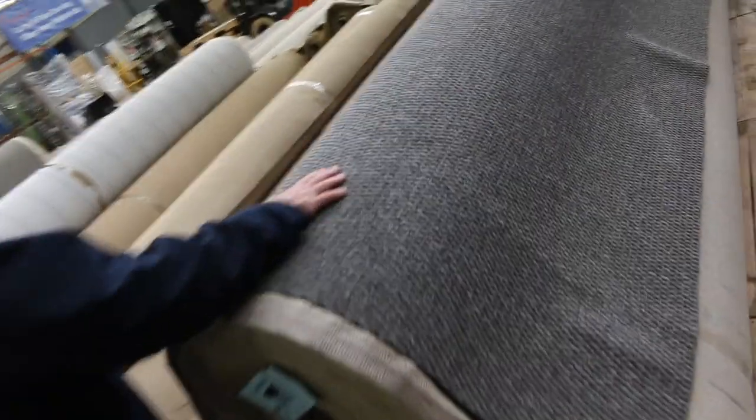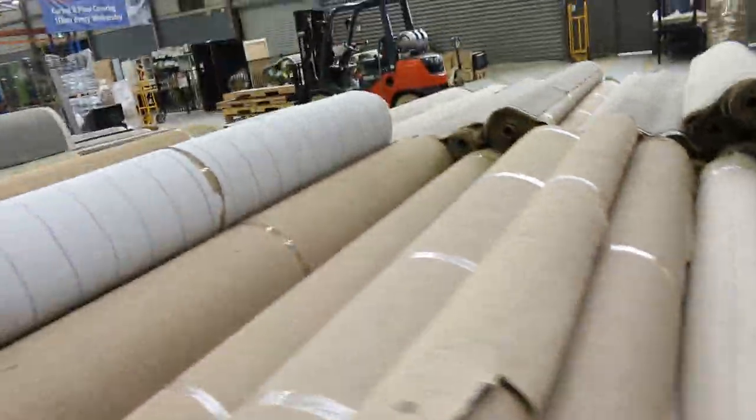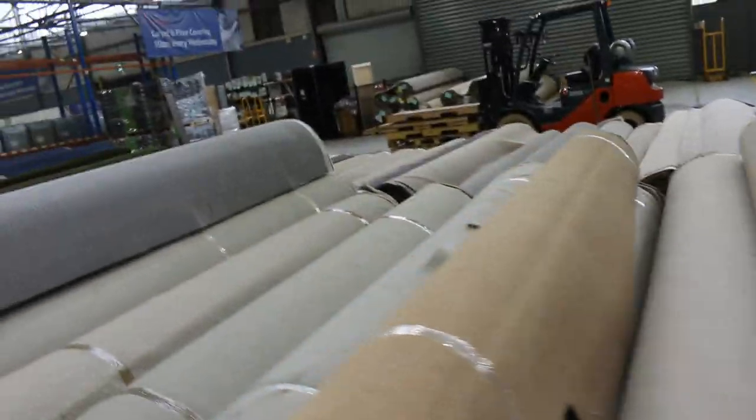On to the bigger rolls now — we've got this nice charcoal loop pile with a textured finish, three rolls of that. That'll start from $30 and will probably sell between $30 and $40 a metre.